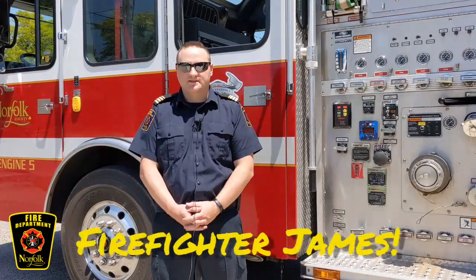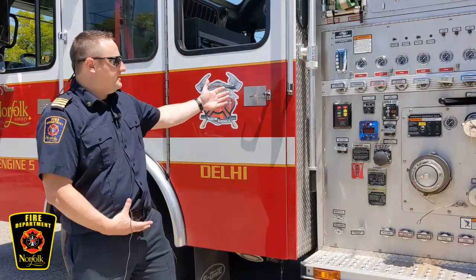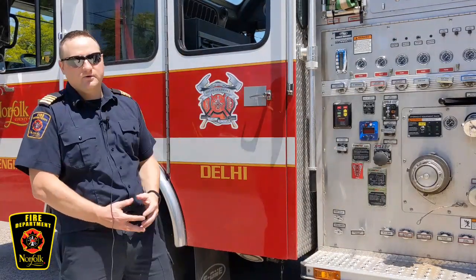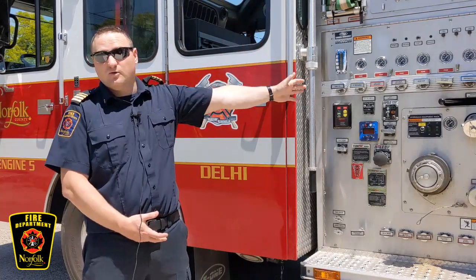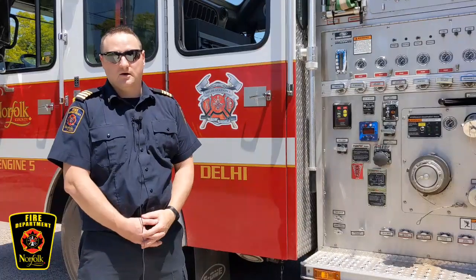I'm Assistant Fire Chief James Robertson, and I'm going to show you our first truck here at Station 5, Delhi. This truck behind me is called an engine. When we go to a fire, it's very important that we bring our own water. Inside of this big truck is a lot of water that we spray on it using our hoses.